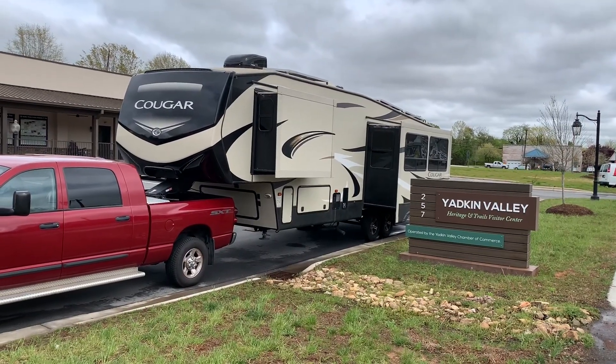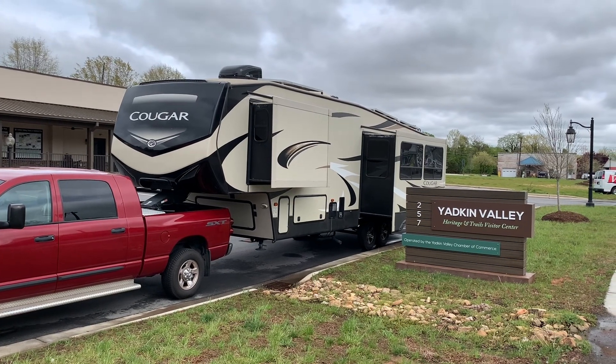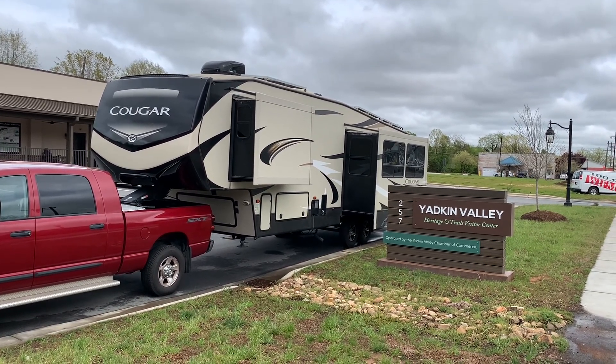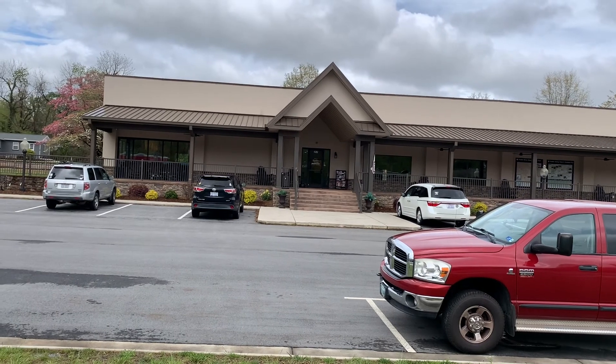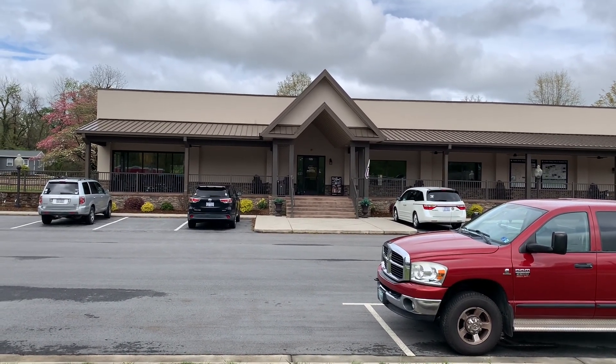Our last stop on our 2021-2022 snowbird trip is a harvest host - the Yakin Valley Heritage Visitor Center. Look at this Visitor Center. It's pretty cool inside. They've got a bunch of exhibits. I took some photos and I'll put those up for you.